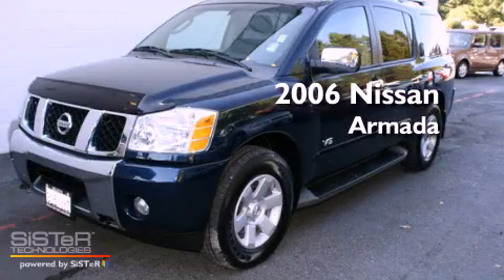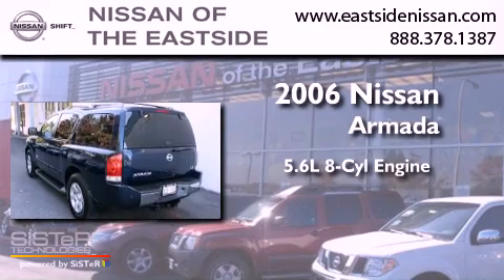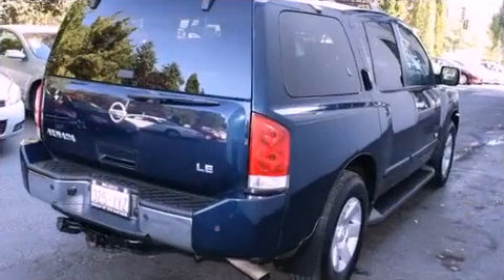This is a 2006 Nissan Armada. It features a 5.6-liter, eight-cylinder engine, an automatic transmission, and four-wheel drive.